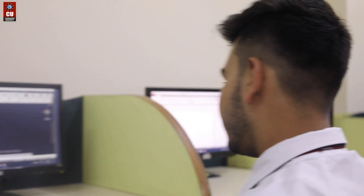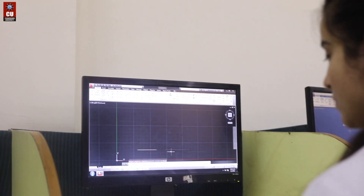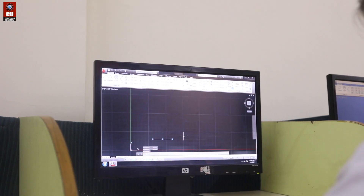The software lab of our civil engineering department is well equipped with updated software. We have the latest versions of AutoCAD, ArcGIS, StatPro, Water and Sewerage Gems, MX Roads, and many more.